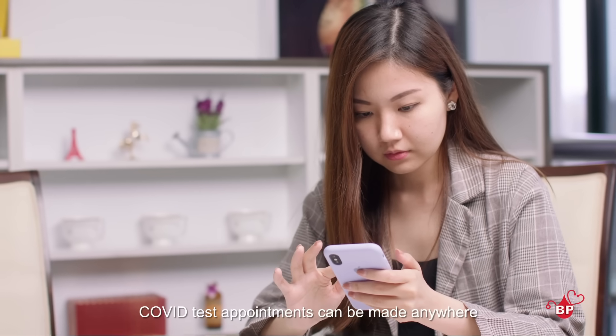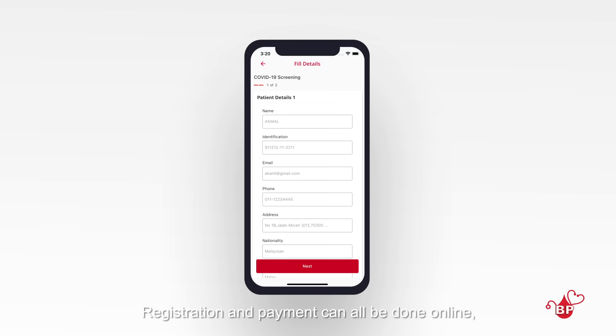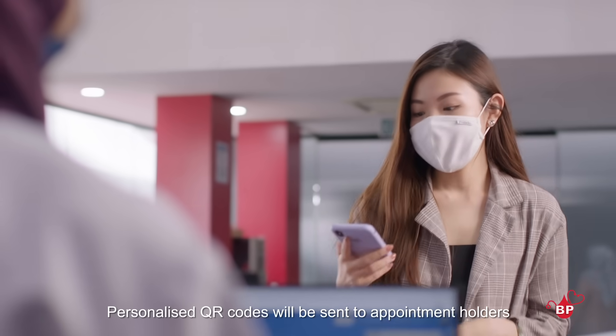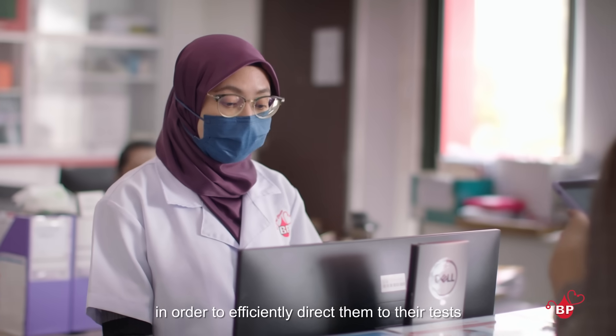COVID test appointments can be made anywhere through the Dr2U app. Registration and payment can all be done online, minimising the risk of contact with others. Personalised QR codes will be sent to appointment holders in order to efficiently direct them to their tests at any BP Healthcare outlet.